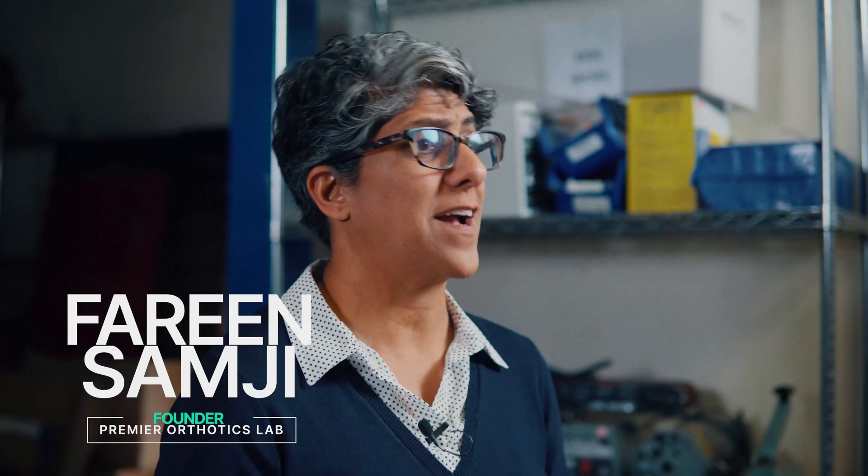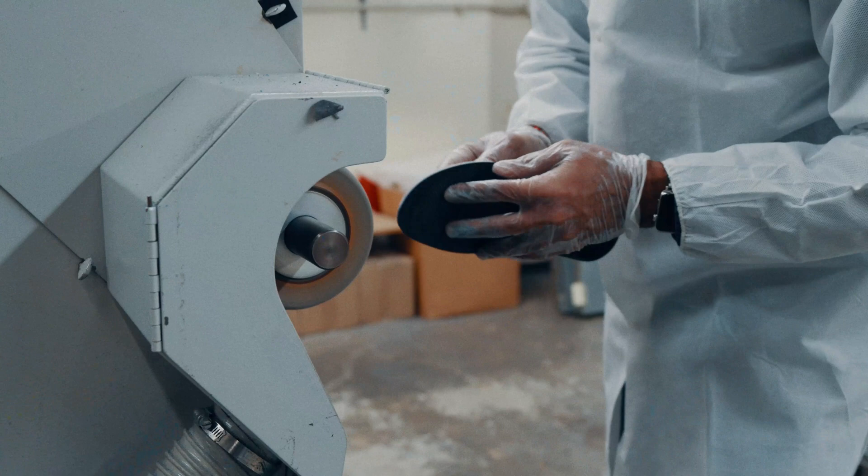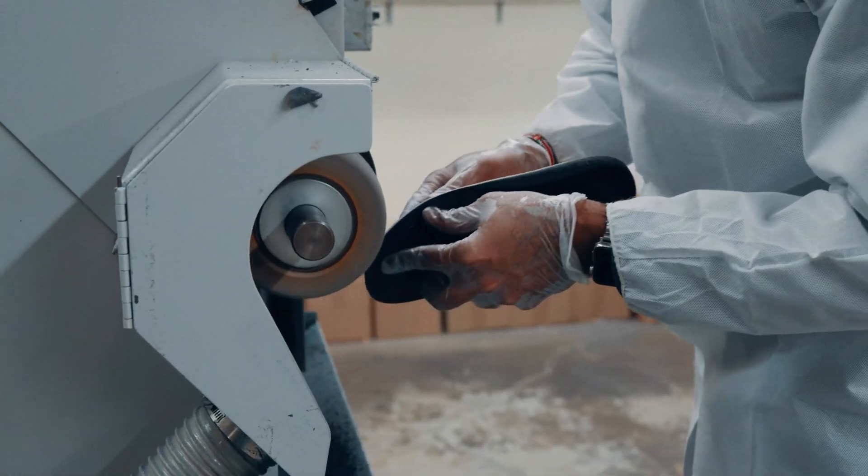My name is Fahreen Samjee. My business is Premier Orthotics Lab. We manufacture custom orthotics for anyone with any sort of pathology in their feet.